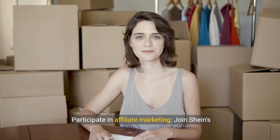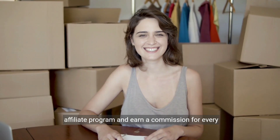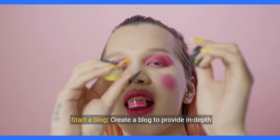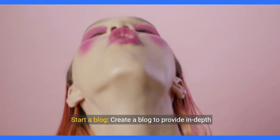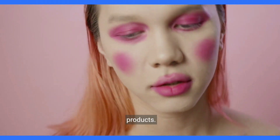Step 9: Participate in affiliate marketing. Join Shein's affiliate program and earn a commission for every sale made through your unique affiliate link. Step 10: Start a blog. Create a blog to provide in-depth fashion advice, styling tips, and reviews of Shein products.